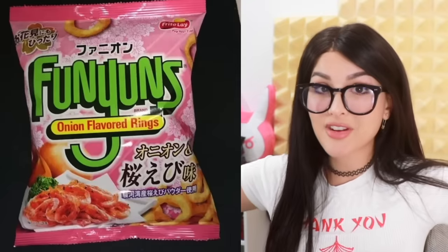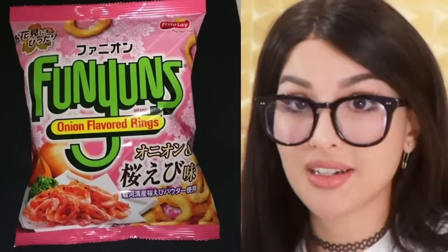So in Asia, shrimp flavored things are like super popular. They got Funyuns — still onion flavored rings, but with shrimp, so shrimpy onion flavored. That doesn't sound that bad. I like how they make all the shrimp flavored stuff pink — more appetizing.